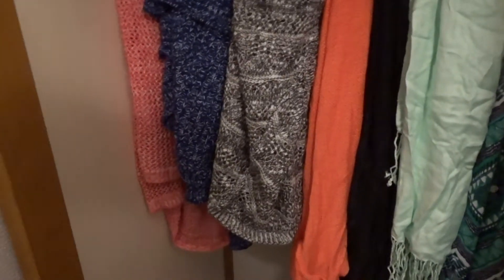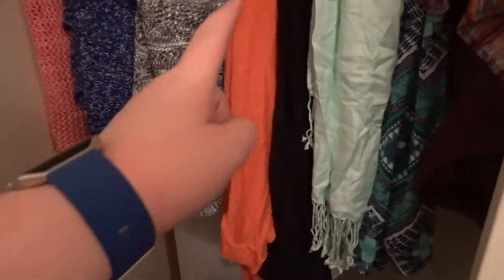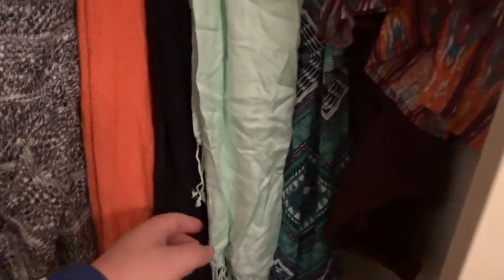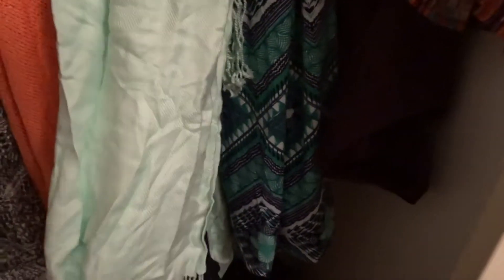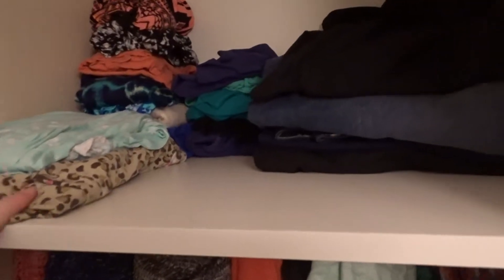My suitcase I'm storing right down there. That is a long sleeve kind of cardigan, sweater, another cardigan, cardigan, these are three short sleeve cardigans, a scarf, and then two dresses. This is a long dress so it's double folded, and then those are my shirts, my nightgown, PJ pants, my tank tops, and some pants.